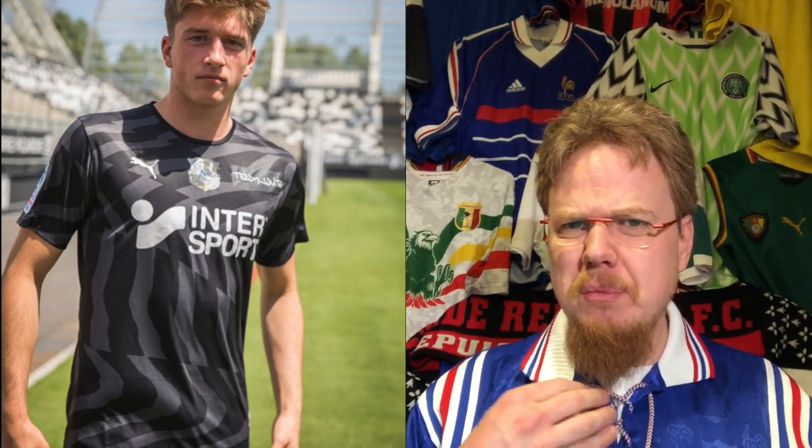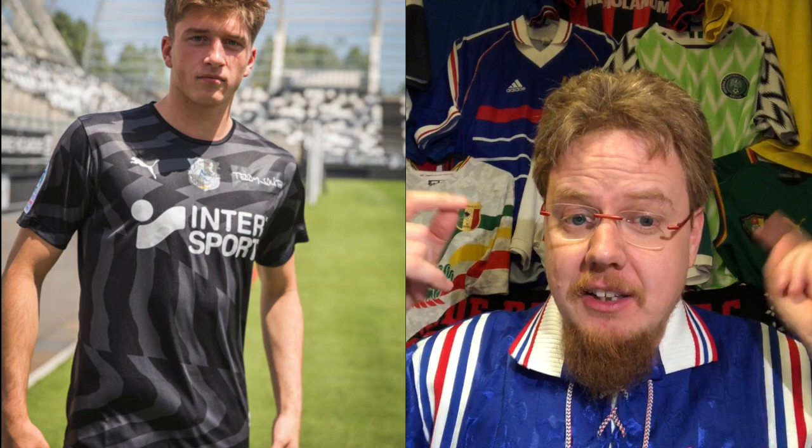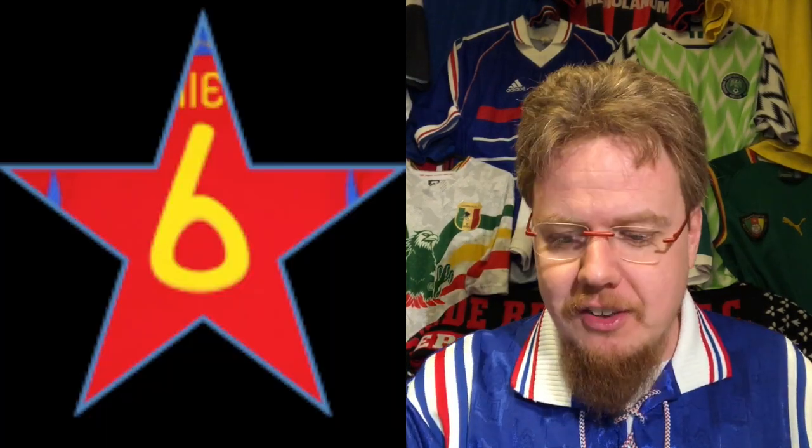The away jersey is the one I really looked into buying, because here everything is just black and white — you have black, you have gray, and all applications are in white. The crest is centered, and although I'm not usually a fan of centered crests, here it fits very nicely. Even the sponsor that stuck out horribly on the home jersey fits quite nicely here, and the Intersport logo in white lifts this jersey immediately. Nothing spectacular, but given the unicorns on there I should get one. Six stars.